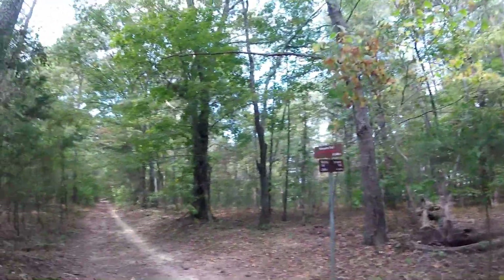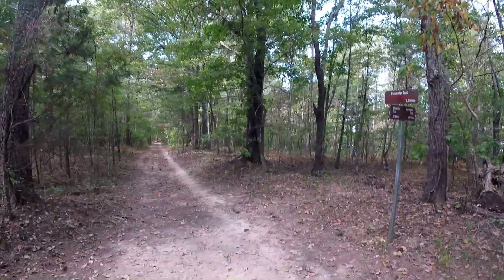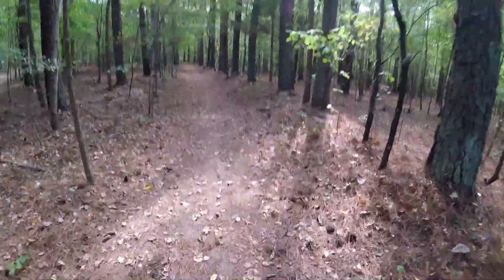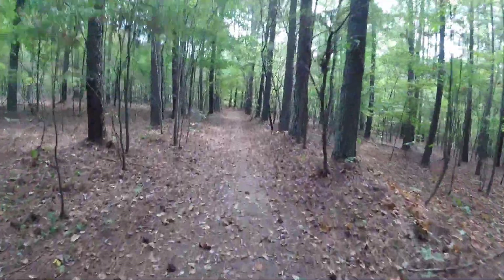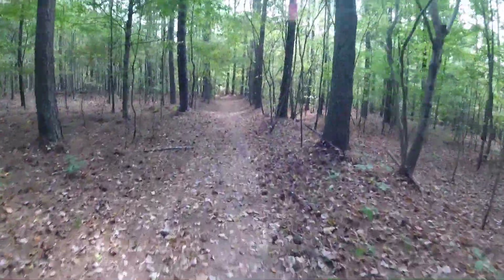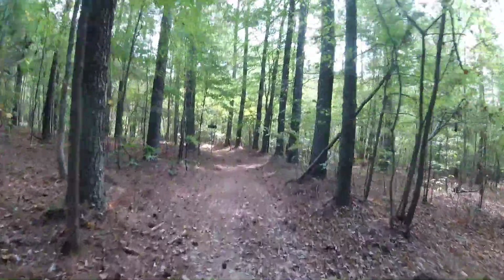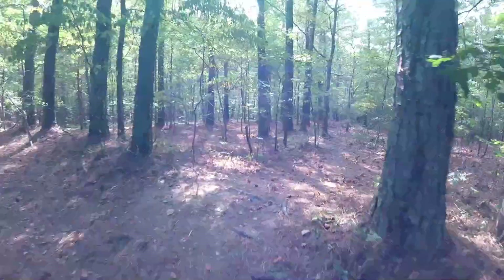I turned the camera off, pedaled a few feet, and then — here's the perimeter trail. So I'm just going to head on back because we've already done all that. The little bike's making some funny noises; I think I may have beat it up a little bit too much today. As long as it'll get me back.